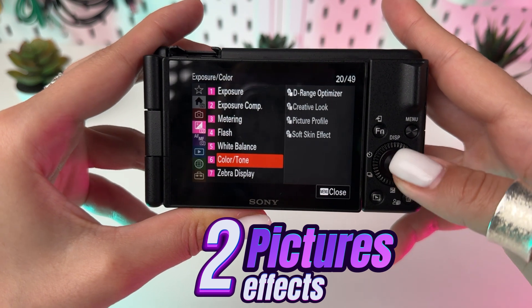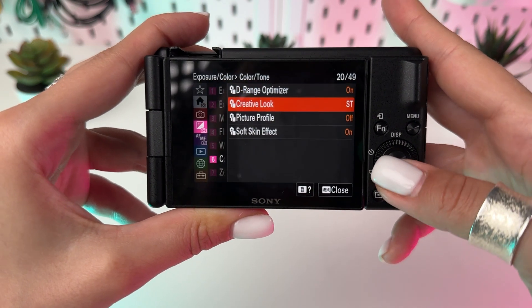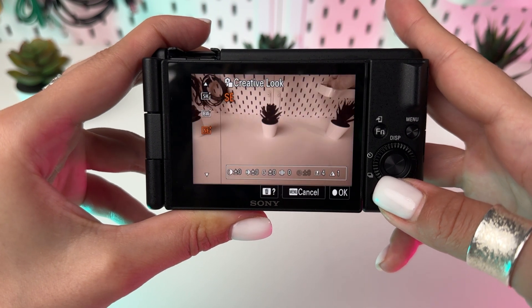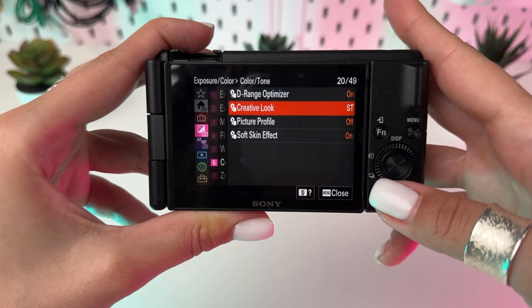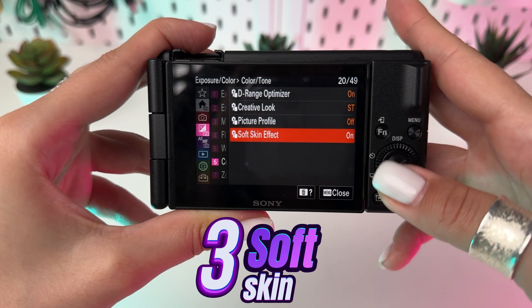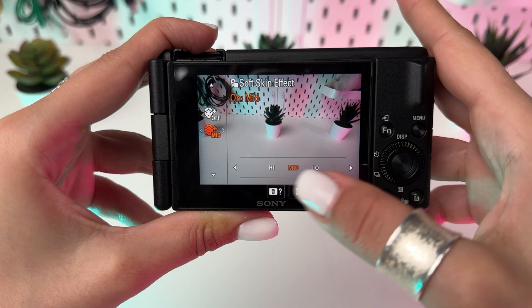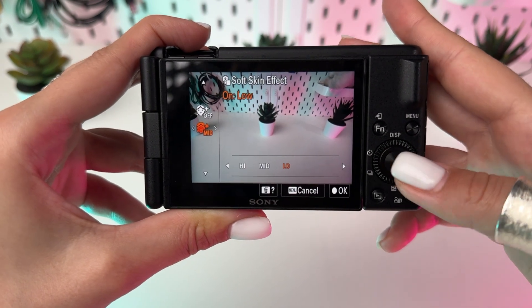Next is the picture effects function. Create stunning pictures with artistic effects — try different options to choose the one which suits your goal better. For flawless portraits, the soft skin effect is your go-to. Enhance your subject's skin tones by adjusting the level of softness.